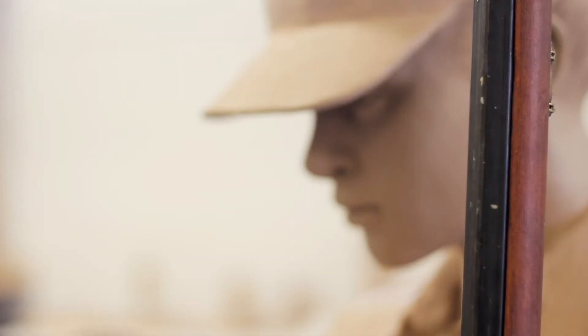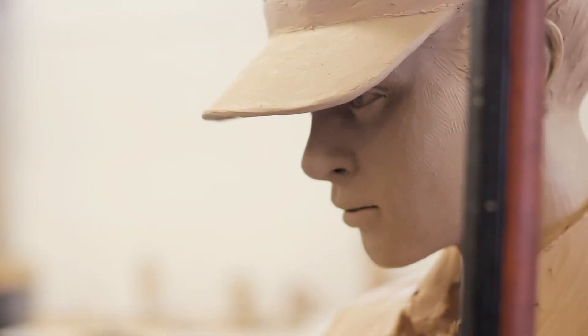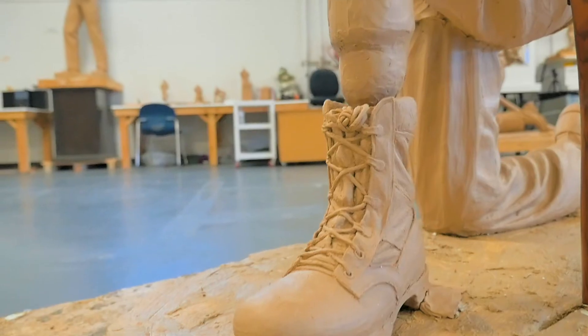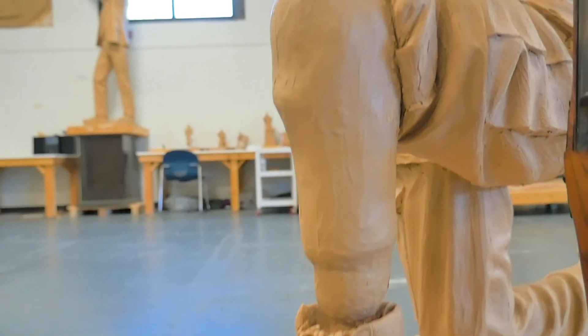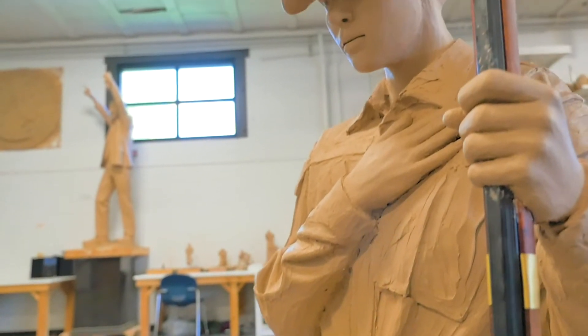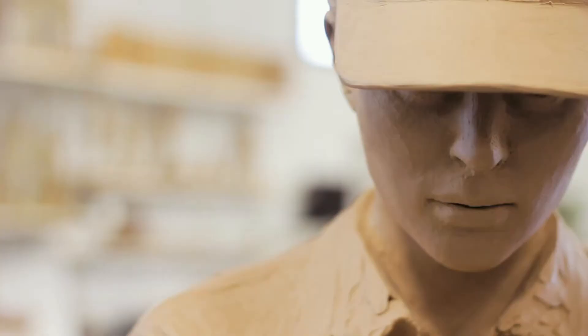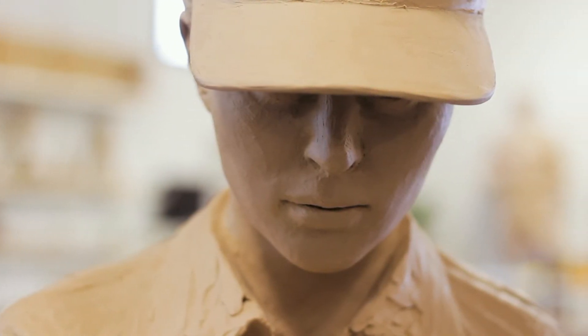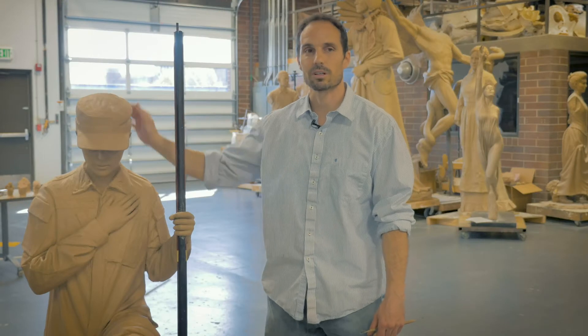It starts out here with this figure and she's holding the musket in her left hand, representing all the way back to the Revolutionary War era. And then you can see that she has a prosthetic limb, representing the sacrifice of our soldiers and our female soldiers all the way from the beginning of our country till now. And that's why she's wearing current modern military gear, and that's what I'm sculpting out now.